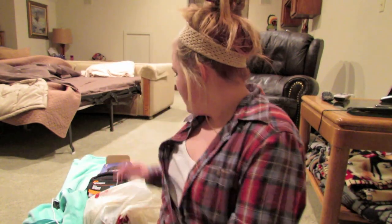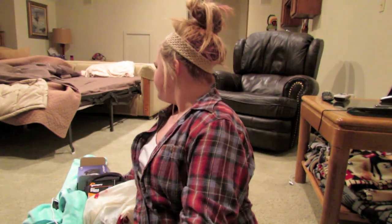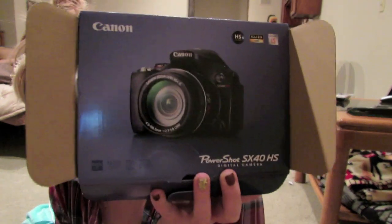The first item I got was this camera that I'm filming on right now — I obviously can't show it to you because I'm filming on it, but I have the box. I got this at Best Buy and it is the Canon PowerShot SX40HS. I am in love with it and this is my first time recording on it — I'm freaking excited!